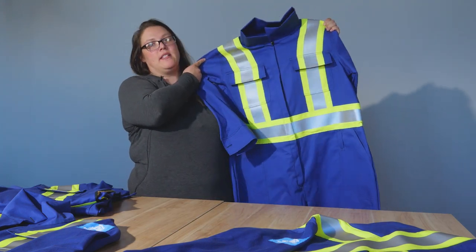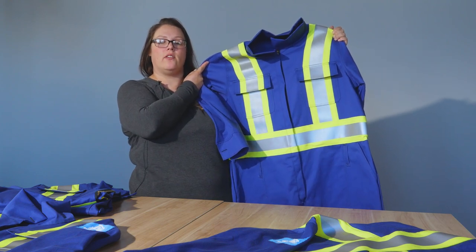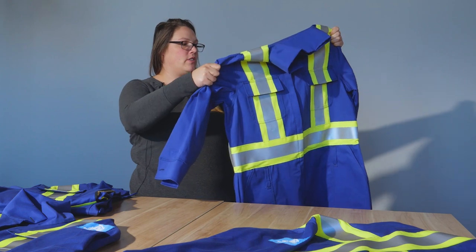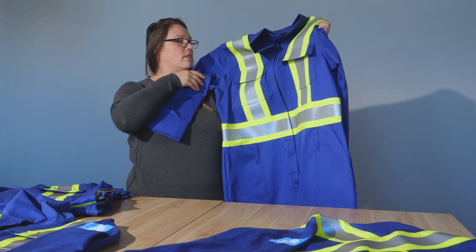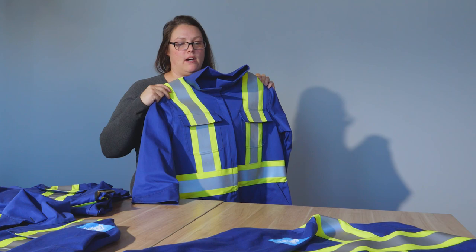This is my second production run, and this year I decided to do coveralls. The year prior I did pants and shirts. The reason I did coveralls is because there was a lot of demand for them, and I eventually want to do different styles of coveralls.